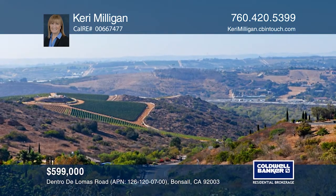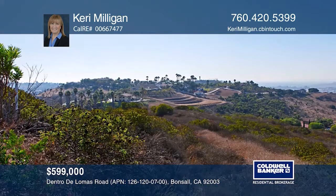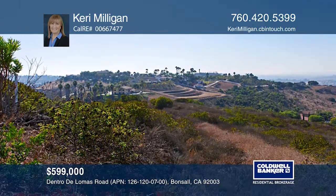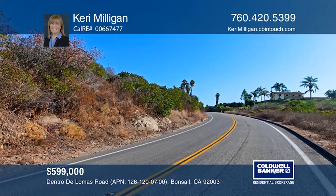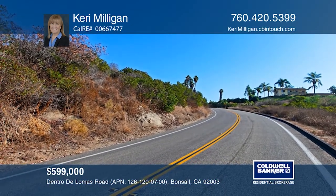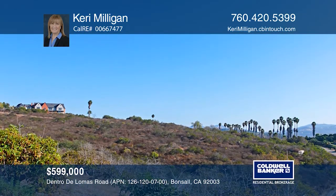Explore all the possibilities of this incredible over 9.5-acre parcel that not only offers spectacular views but also the opportunity to build your custom dream estate. This premium parcel is in a highly desirable Bonsal neighborhood that's conveniently adjacent to the upscale Aguacate Ranch gated community of luxury estates. Build the home of your dreams by calling Carrie Milligan.